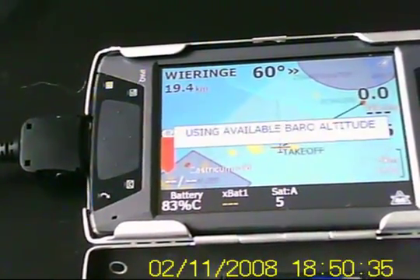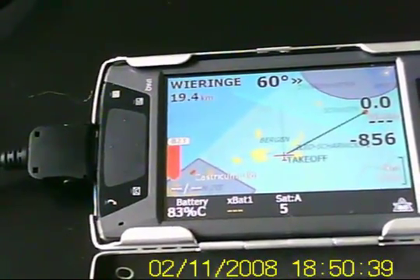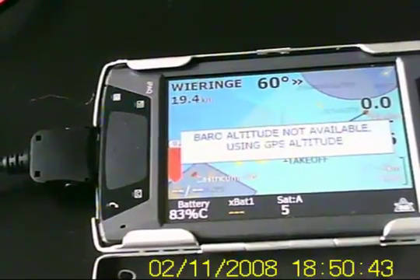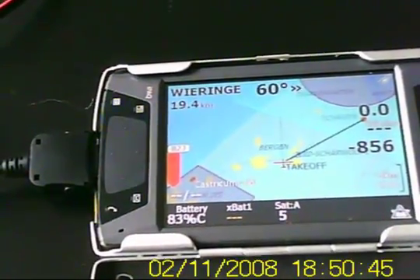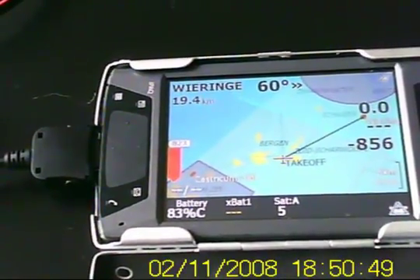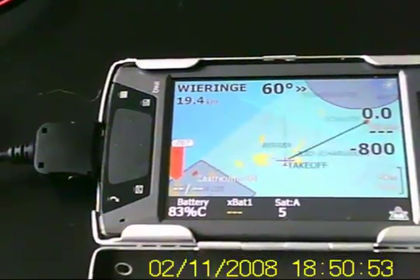I just updated the software of the HP iPAQ to the original HP ROM 2.01, Windows Mobile 5.